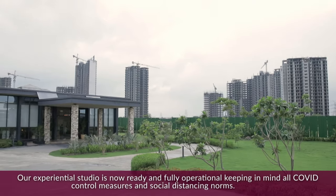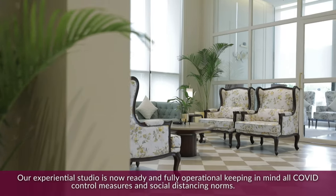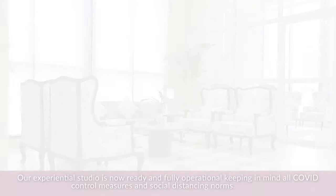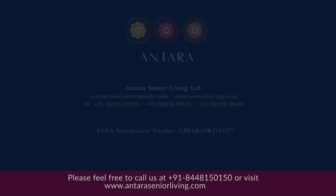Our experiential studio is now ready and fully operational, keeping in mind all COVID control measures and social distancing norms. Please feel free to call us at 8448-150-150 or visit www.antaraseniorliving.com.